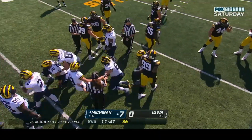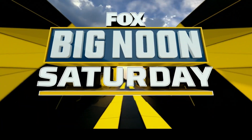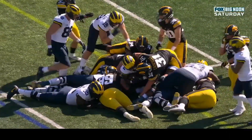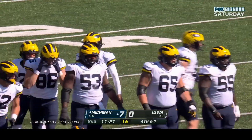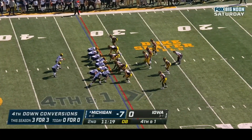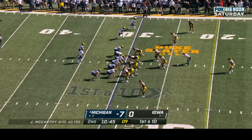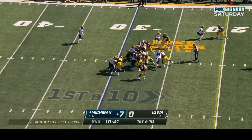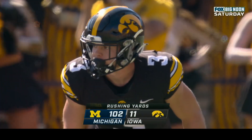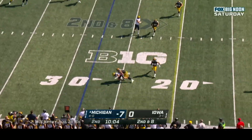Looks like it's just a bit short but they stay on the field and go for it on fourth down. Good push from the offensive line but just not quite enough. Fourth down and one at the Iowa thirty-three — Michigan up seven to nothing. Corum on the give and it's a first down — Michigan's tenth play of the drive. First down at the thirty. Michigan already with one hundred and two yards rushing.